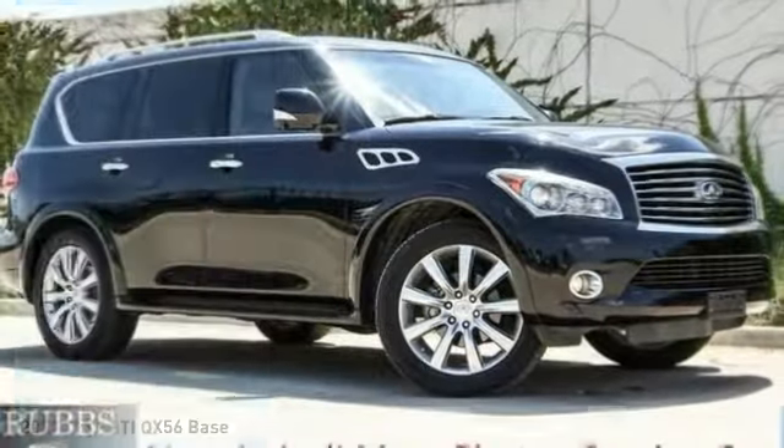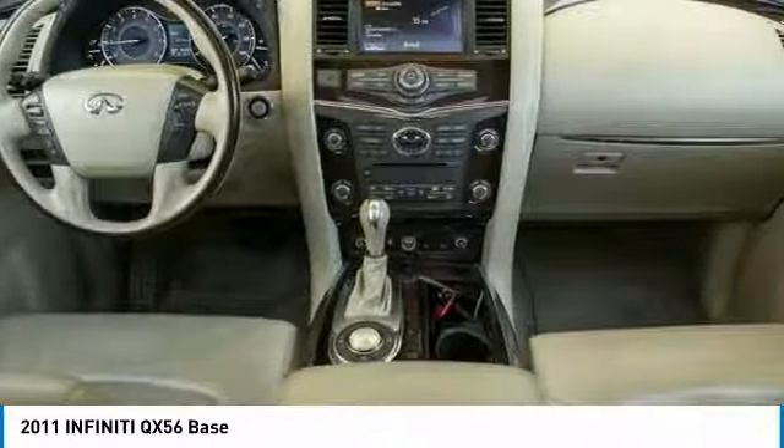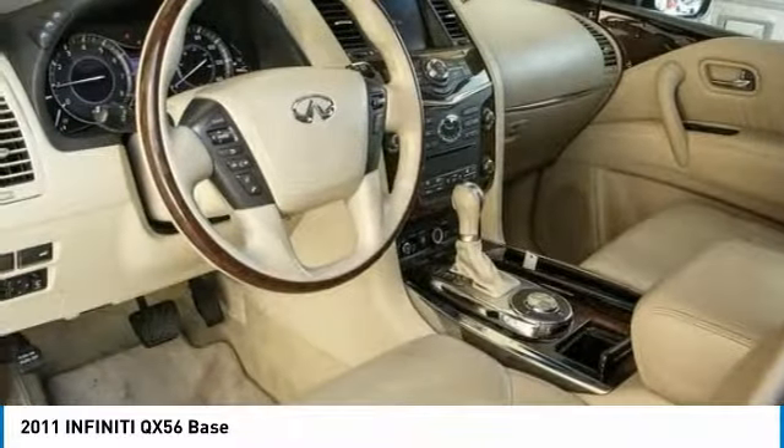Take a ride in the 2011 Infiniti QX56. A uniquely personal expression of style, jealously comes standard, and is priced below $25,000.